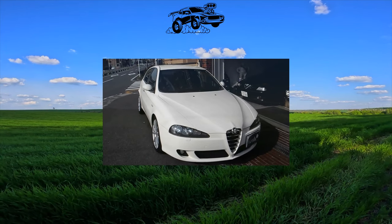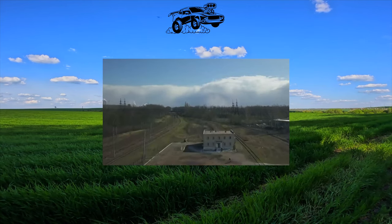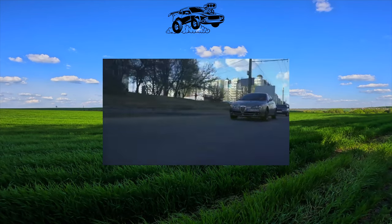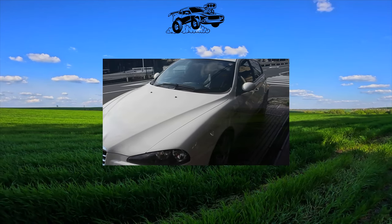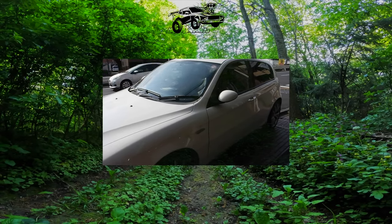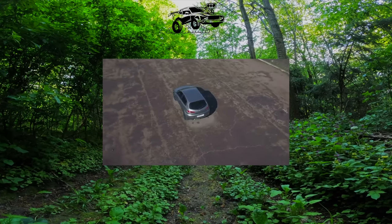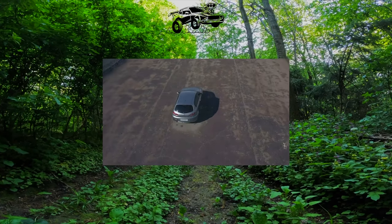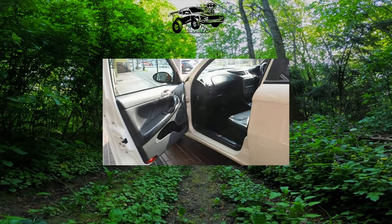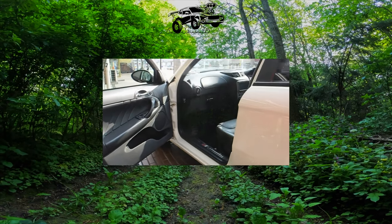The Alfa Romeo 147 was produced as a 3- and 5-door hatchback. It was equipped with gasoline four-cylinder engines of 1.6 liters producing 105 and 120 horsepower, and 2 liters producing 150 horsepower, as well as 1.9-liter turbo diesels of 115 and 140 horsepower. After restyling in 2004, power increased to 120 and 150 horsepower respectively. The standard transmission is a 5-speed manual, and a 6-speed manual gearbox was installed on cars with the V6 and most powerful diesel engine.